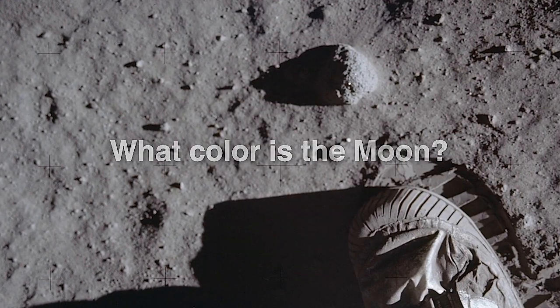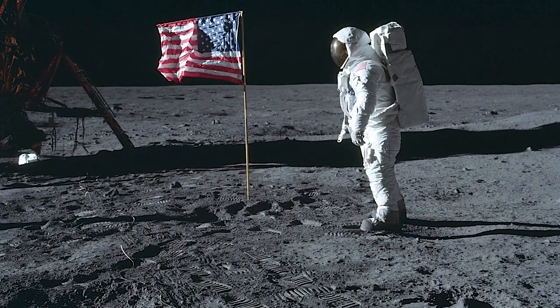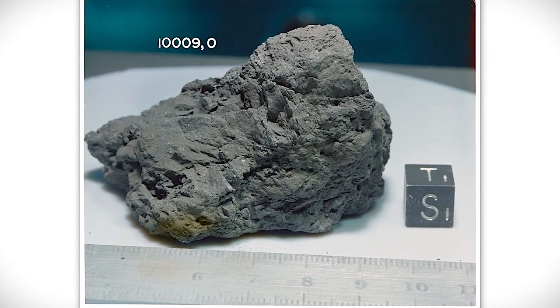What color is the Moon? The Moon doesn't emit its own light — it reflects light from the Sun. And up close, the Moon's surface is mostly gray, like old, well-worn asphalt.